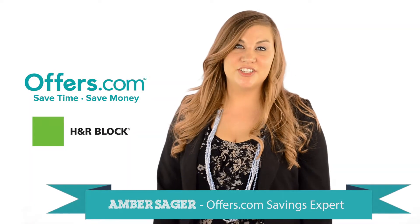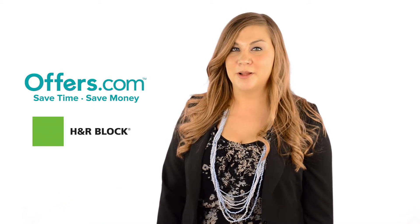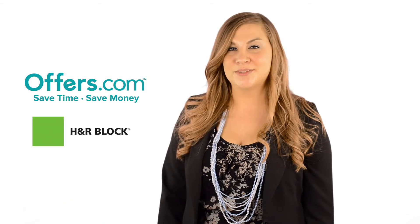Looking to save money the next time you use H&R Block? You've come to the right place. On the offers.com H&R Block page, you can find great coupons on tax preparation services.